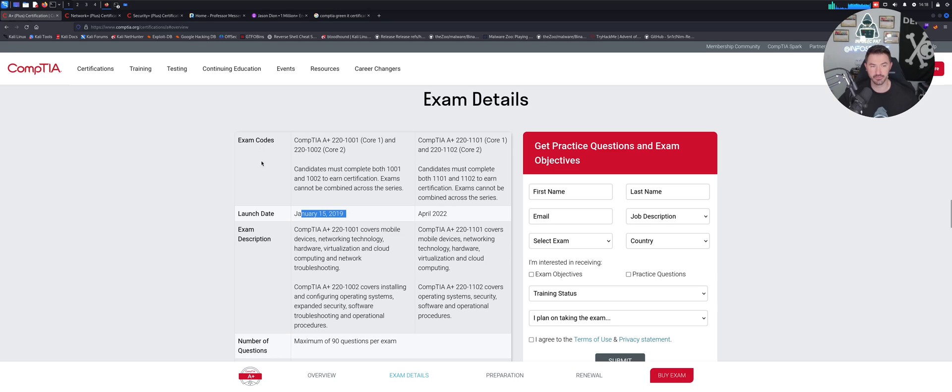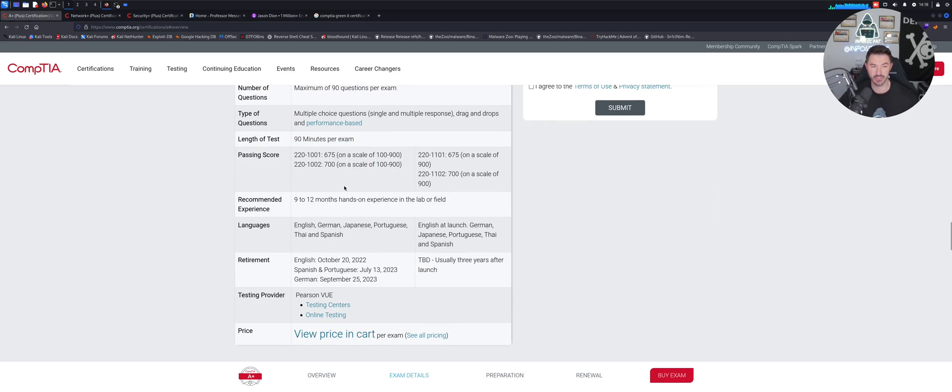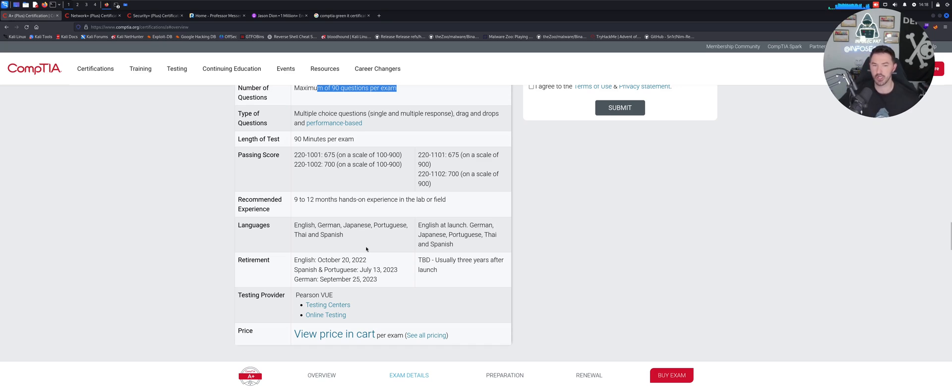The current exam versions are 1101 and 1102 — 1101 came out last year. That shows how long I've been out of the game with CompTIA certs. It's 90 minutes per exam, about 90 questions per exam — mine was around 100 back in the day.